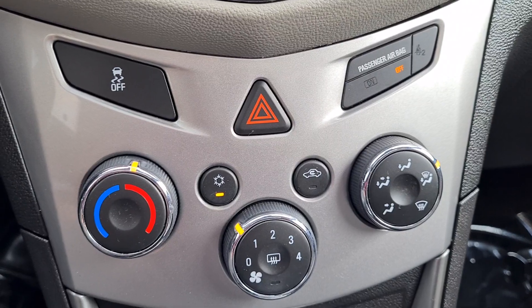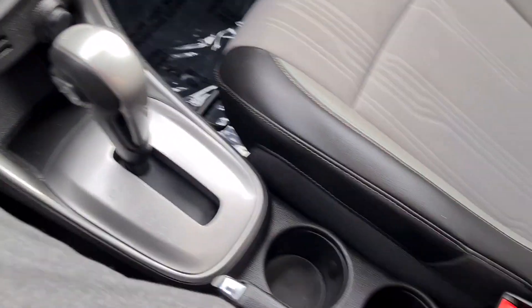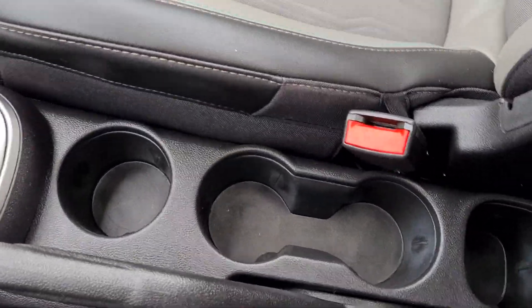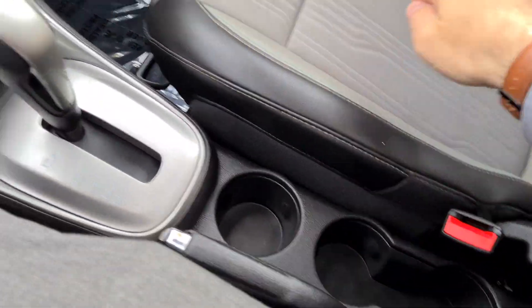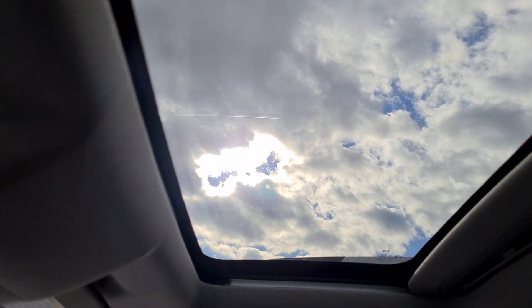All your temperature controls right here. And not one, not two, but three cup holders, and a little cargo space in the back there. And of course, the moonroof — staring out at the beautiful Stratham sky today.